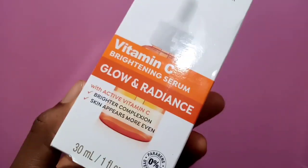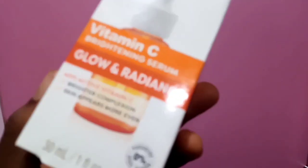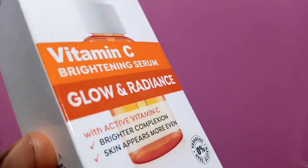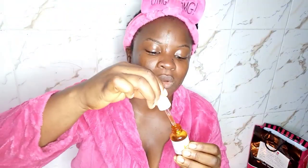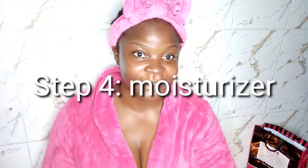Vitamin C serum is a very delicate active ingredient because it can become unstable, so they use stable forms of it. Most vitamin C serums come with a dropper — you just apply it to your skin and your neck. Anything you do to your face, do to your neck also. Be gentle with your skin — no dragging, no pulling.